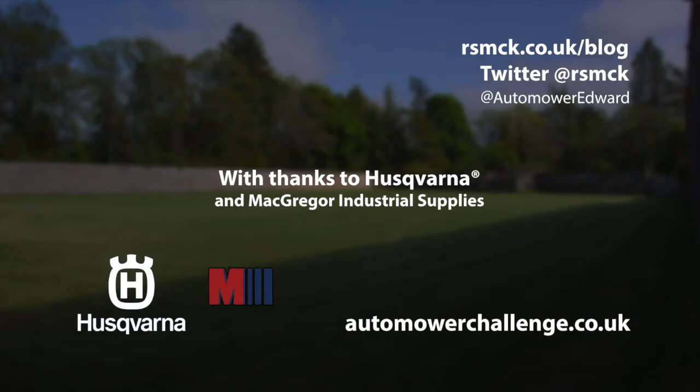Thanks for watching, and thanks again to Husqvarna and McGregor Industrial Supplies. For more information, see autumnmorechallenge.co.uk, check out the blog, or follow me on Twitter. You can also follow the lawnmower on Twitter at OttomoreEdward. Thank you. See you next time.